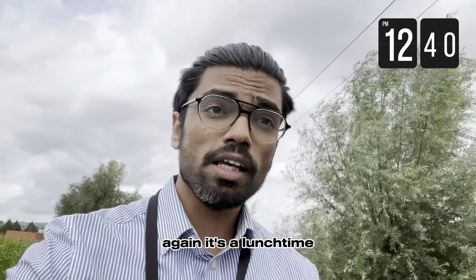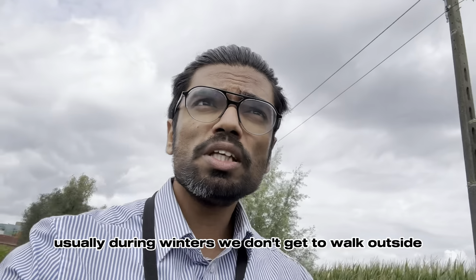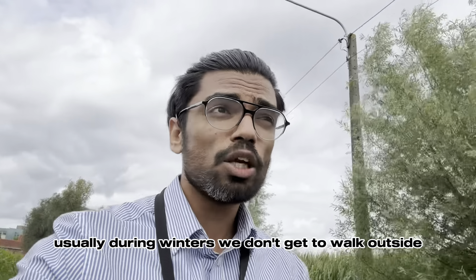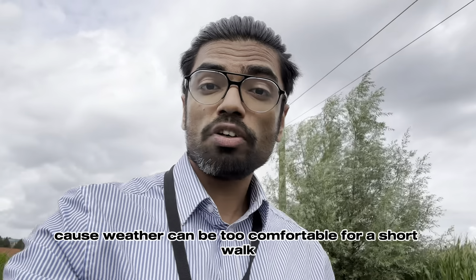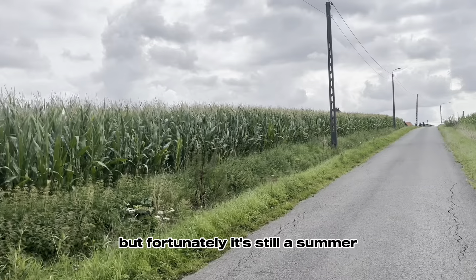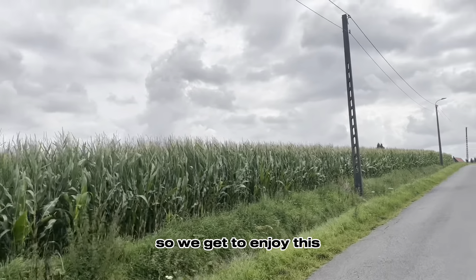It's lunch time. I just finished my lunch and decided to have a little walk. Usually during winters we don't get to walk outside because the weather can be too uncomfortable, but fortunately it's still summer so we get to enjoy this.